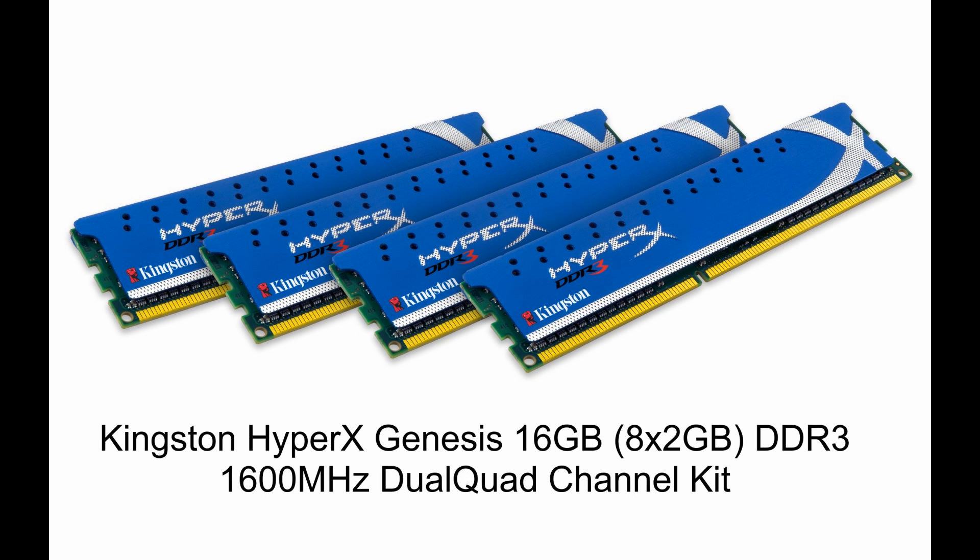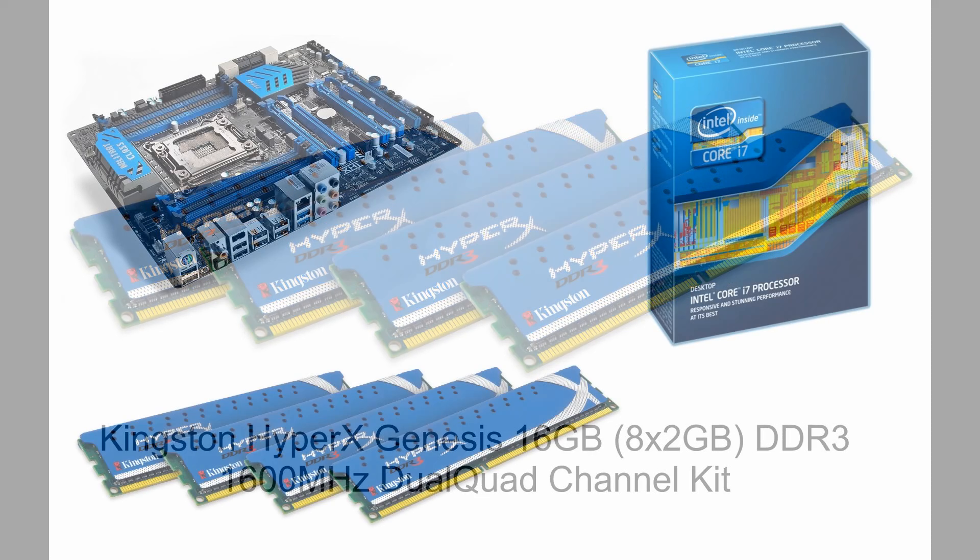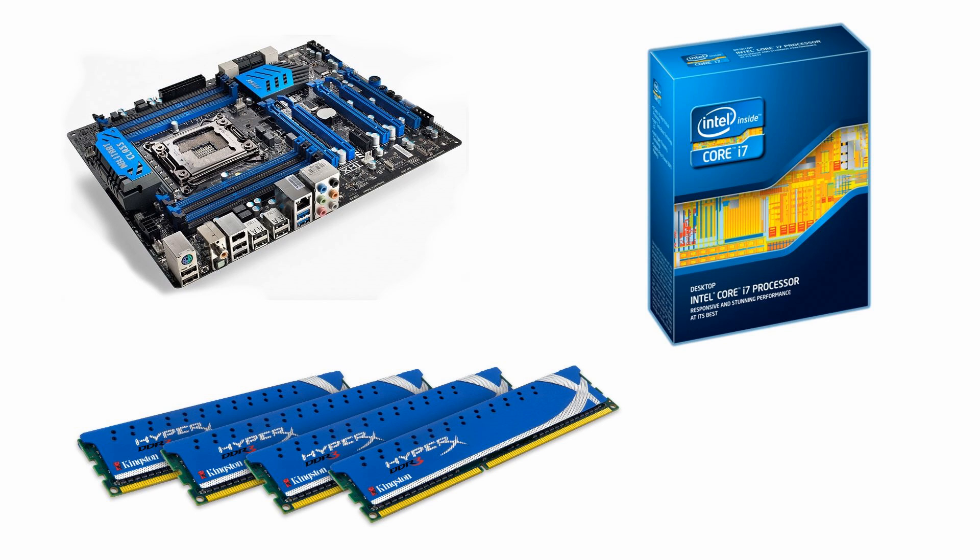The memory is Kingston HyperX Genesis — there's 16 gigabytes in my PC. It came with four 2-gigabyte sticks when I bought the bundle, and I bought another four 2-gigabyte sticks to put in later. This isn't the fastest combination in the world — it's probably two generations old now. But for gaming and recording you don't need the latest uber processors and memory. You don't need to overclock to extremes; you can run an older processor like this and it will work fine.